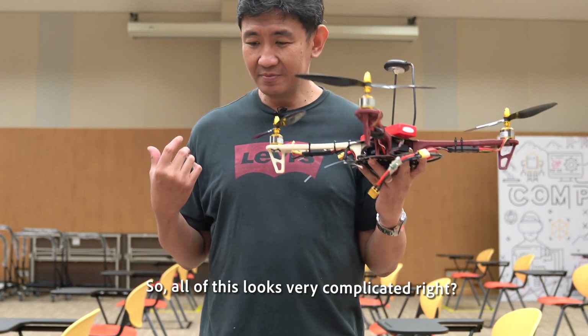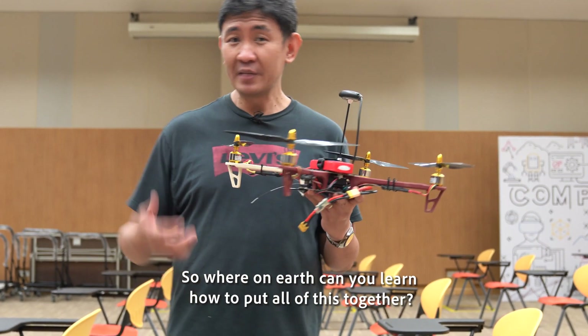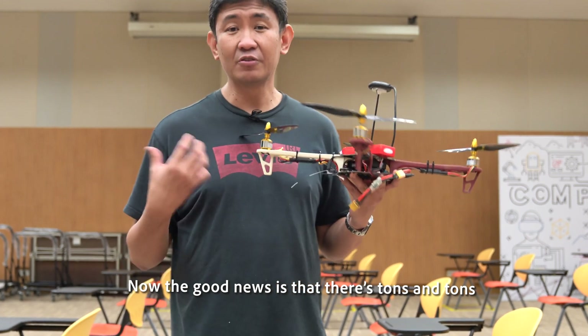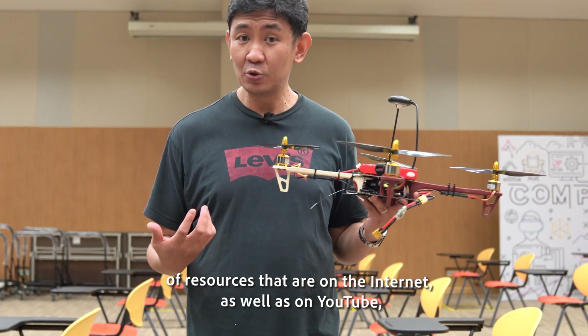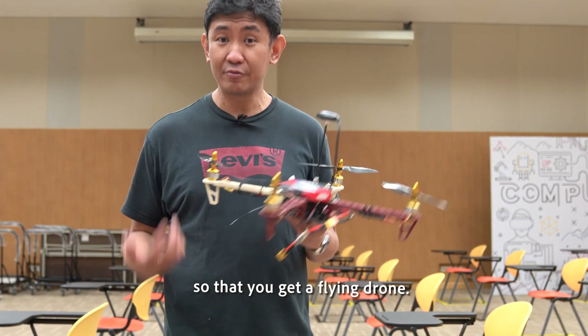All of this is very complicated, so where on earth can you learn how to put it all together? The good news is there are tons of resources on the internet as well as on YouTube on how to connect all of this together and tune everything so that you get a flying drone.